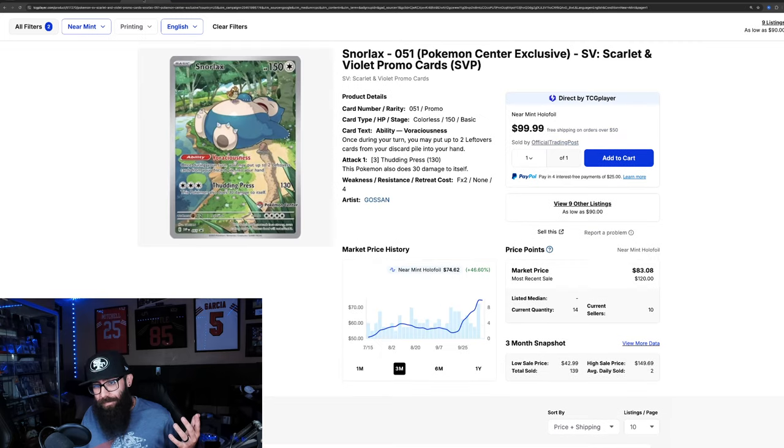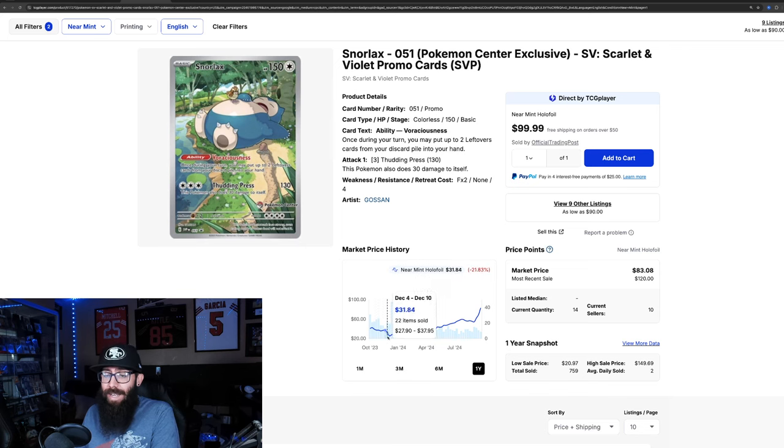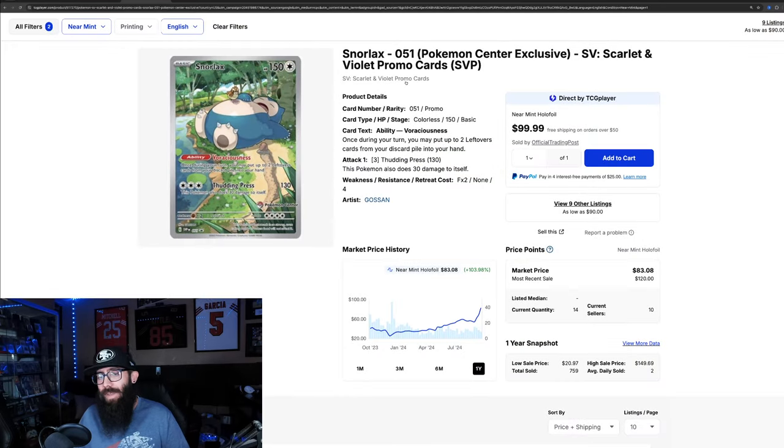The reason is this card — this video is not really about singles, this is the only single we're going to touch on. Check out the chart on the Snorlax stamped promo: 46% up in the past three months, and in the past month 48%. You could have had this as low as $25 less than a year ago. Pull up to last solds — 120, 150, 120, 120. So the Snorlax stamped promo — honestly, 151 is something we've like never seen before. This is crazy.